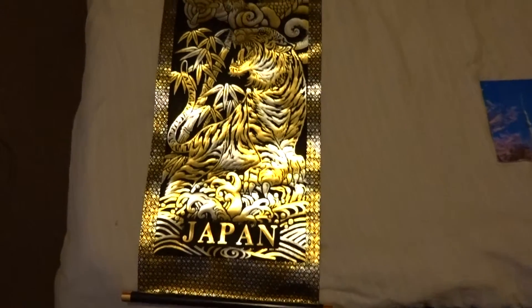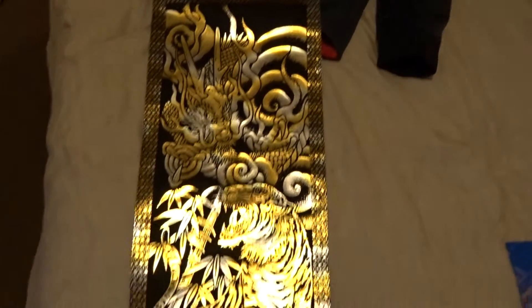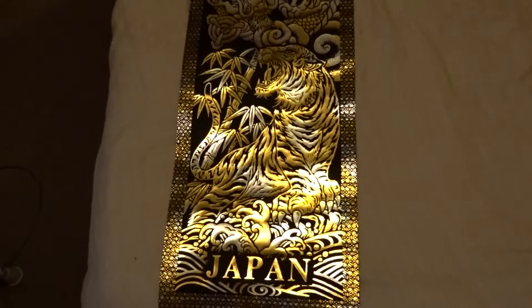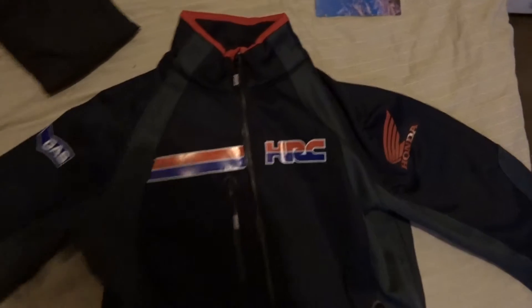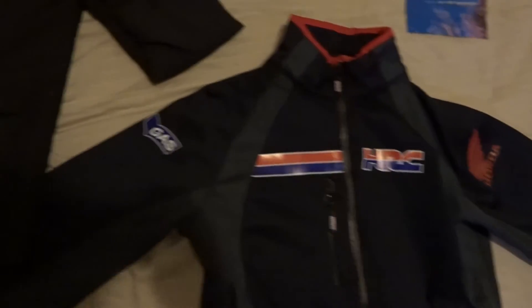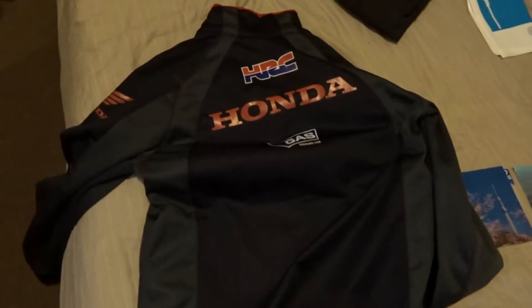There's also this screw. Also when I was in Japan I attended MotoGP, where I picked up this Honda jacket — the Honda logo on the side. Really quite nice.